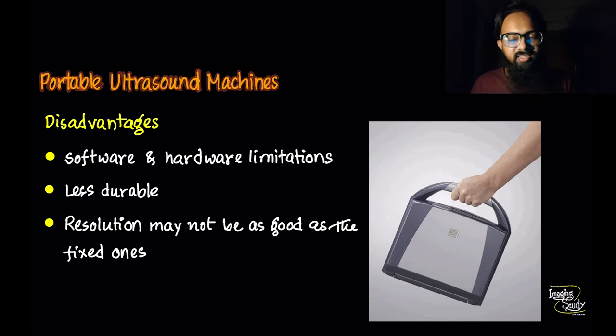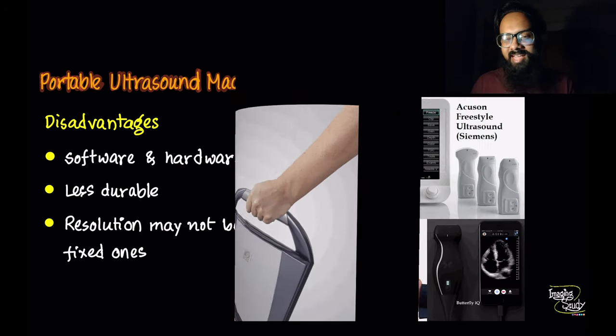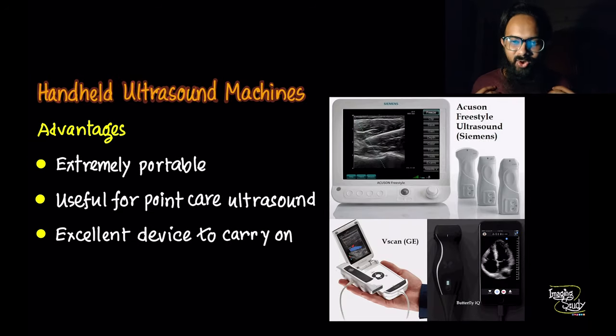Portable machines are less durable in comparison to fixed ones. You can add multiple transducers in some expensive portable machines, but cheaper ones struggle if you even add two probes. Nowadays, portable ultrasound machines offer excellent resolution, but not as good as fixed ones in the same price range.